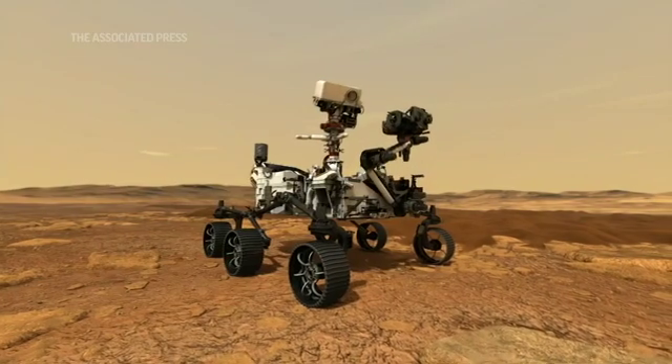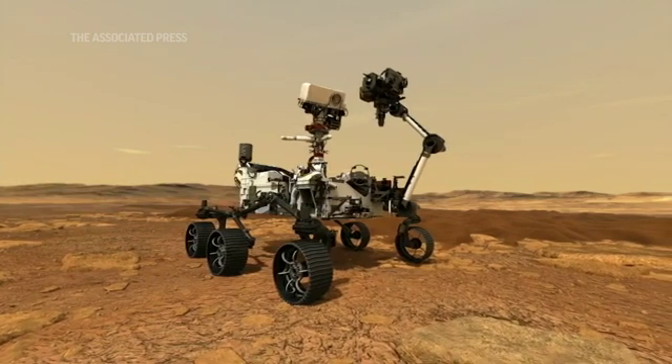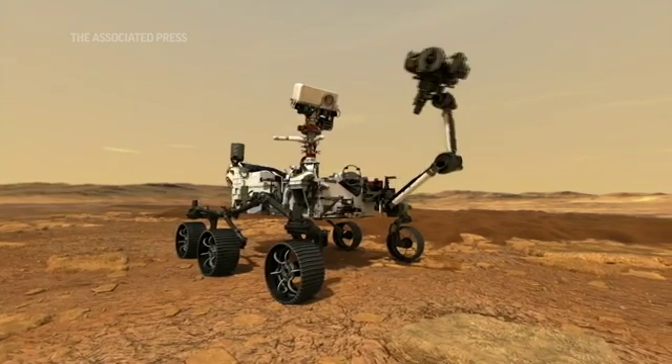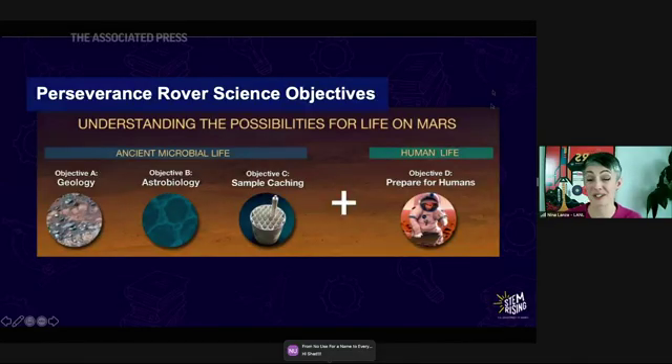We're also going to be looking at the astrobiological potential of Mars, so we're looking for biosignatures. This is signs of past microbial life actually being on Mars — so this is really exciting. It's not just environments for life, but rather life itself. It could be something morphological, like a fossil, but it's probably going to be more likely something chemical or mineralogical that we're looking for.